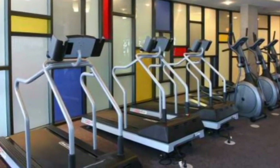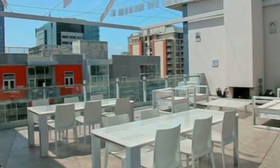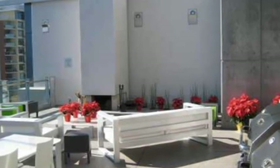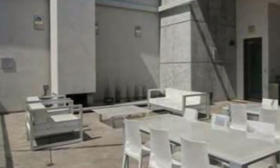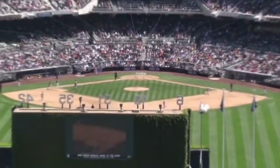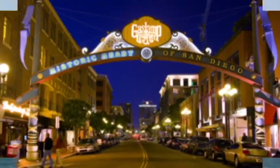M2I includes a rather large fitness center with plenty of cardio equipment and light weights. It also features a rooftop deck that faces to the south, so it functions well for sunbathing, barbecuing, hanging out with friends and neighbors, and even includes a real wood fireplace for those cool San Diego evenings. M2I is located just two blocks from San Diego Padres Petco Park, minutes from San Diego Bay, and just steps away from the Gaslamp Quarter.